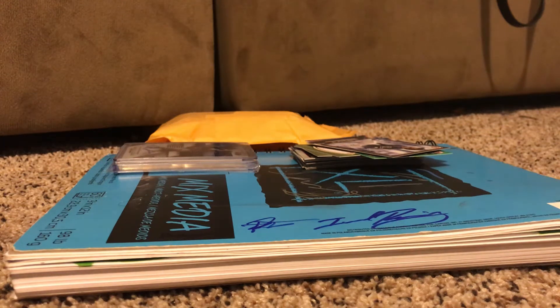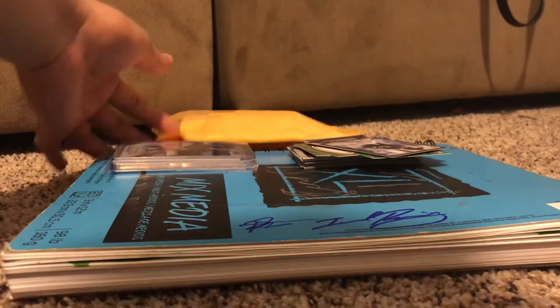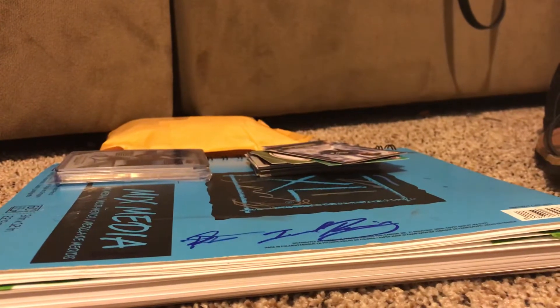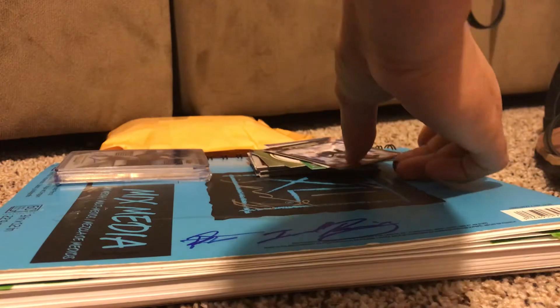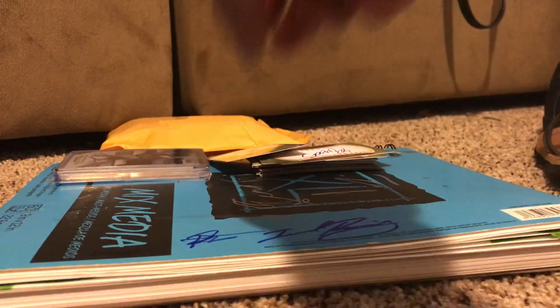It's May 5th, happy Cinco de Mayo to everyone! I'm going to recap this past week and a couple mail days. You can see we have one here that hasn't been opened. I also opened a couple boxes and a couple hangers from Bowman.